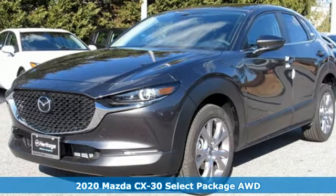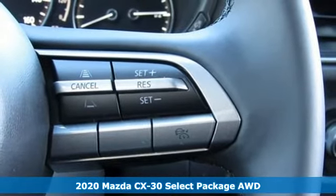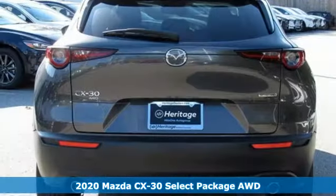Here's a new 2020 Mazda CX-30. With Mazda, driving's what matters most. It boasts an impressive list of features like these.